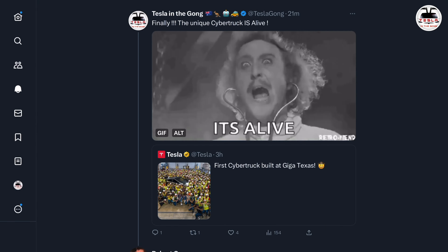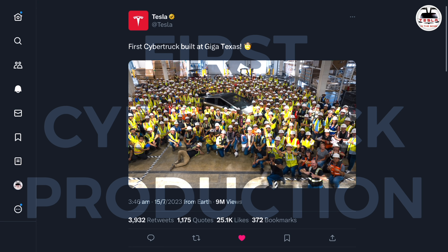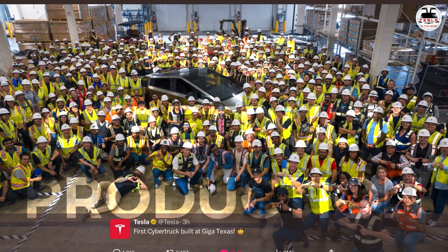It's alive! Tesla has released confirmation that the first Cybertruck has now entered production in Diga, Texas.